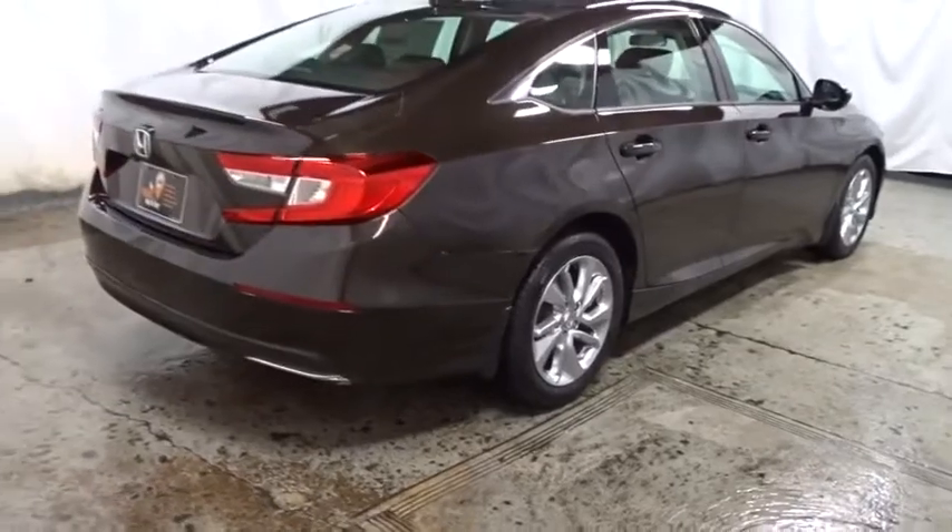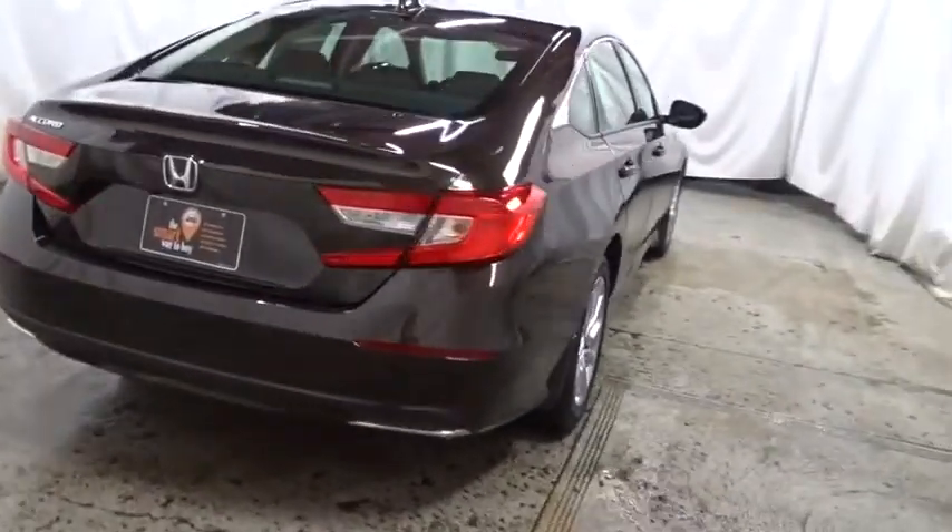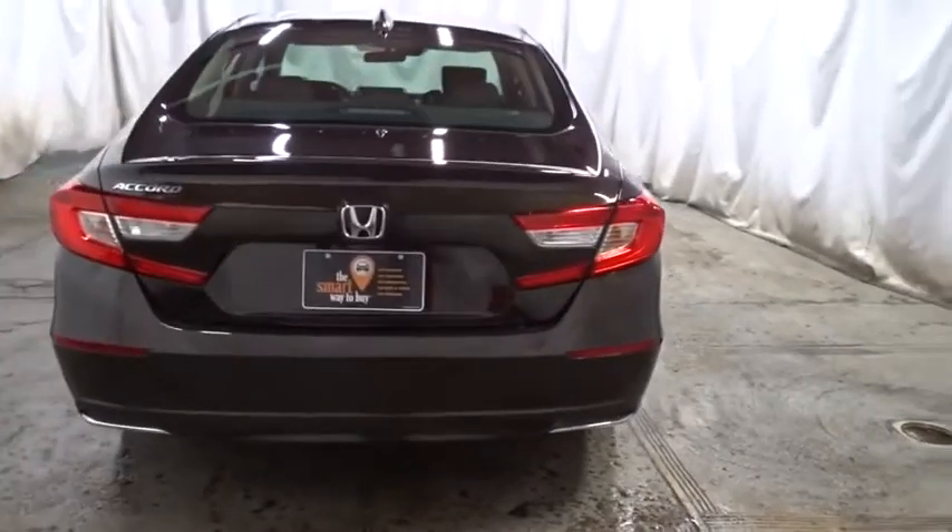Brake assist, cloth seat trim, engine immobilizer, body color door handles, low tire pressure warning, power rear window sunshade.